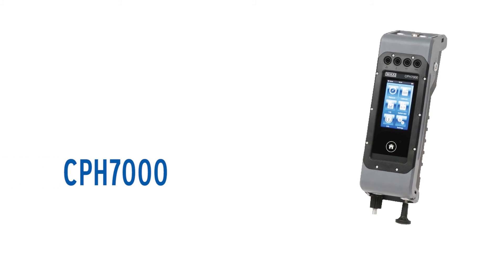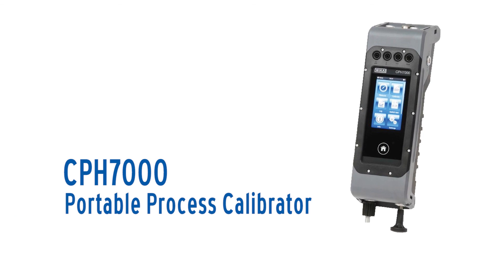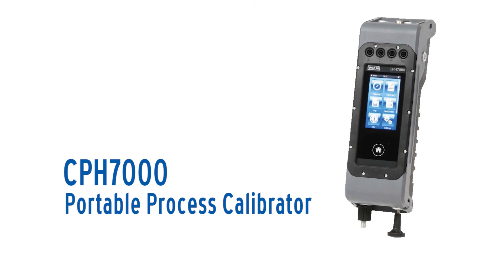These features make the CPH7000 the ultimate portable process calibrator, where breakthrough design meets advanced technology.